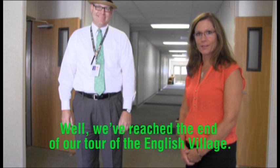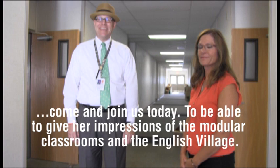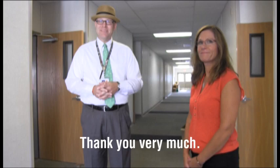We've reached the end of our tour of the English Village. I hope you've enjoyed the tour. I want to give a special thanks to Mrs. Phillips, who took time out of her summer vacation to come and join us today to give her impressions of the modular classrooms and the English Village. We hope you enjoy this next installment of the sneak peek series, and we look forward to putting together our third video coming up in the near future. Thanks very much — see you soon.